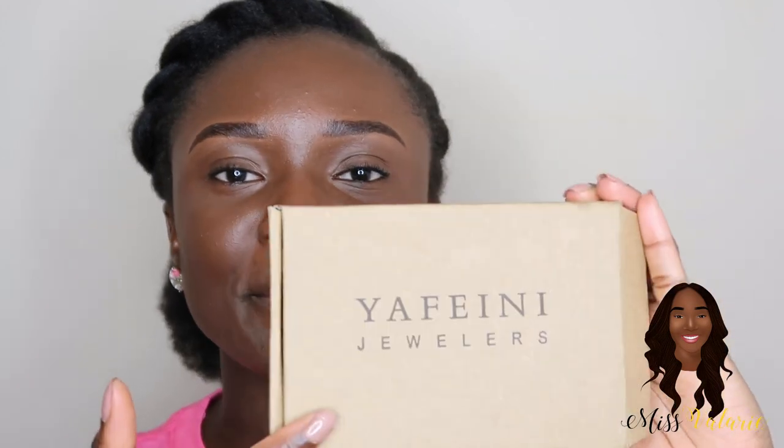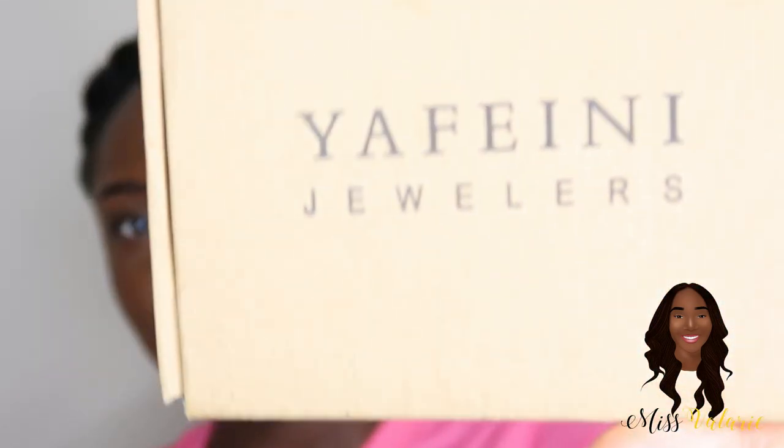Hey loves, welcome to my channel! My name is Valerie. I know it's been a while since I've made a video, but I'm back — you guys are definitely going to be seeing more of my face since it's summertime and we graduated from college. Today's video is going to be on this amazing company.